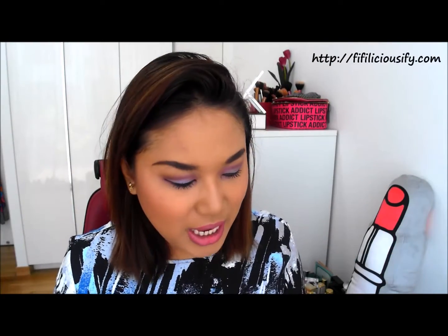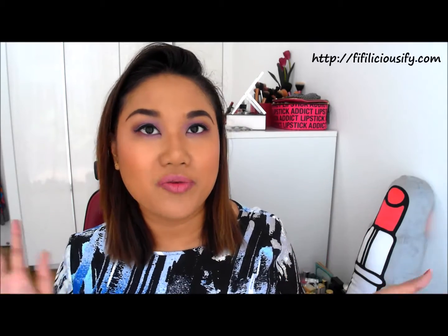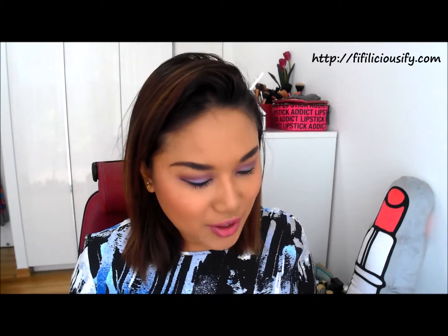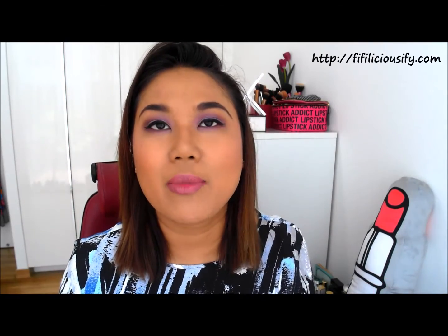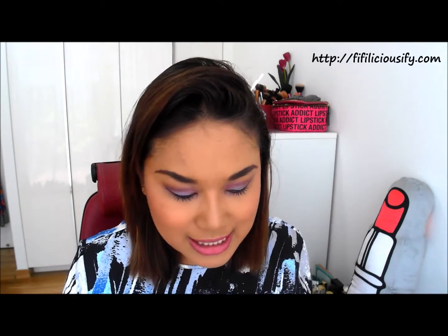Hey guys! Welcome back to another Empties video. This is going to be some makeup products that I've used up over the couple of weeks and I've accumulated quite a bit of them so I wanted to share them with you. These should be quick thoughts of what I think about these products, whether I love them or whether I hate them. I'm going to go ahead and get started.